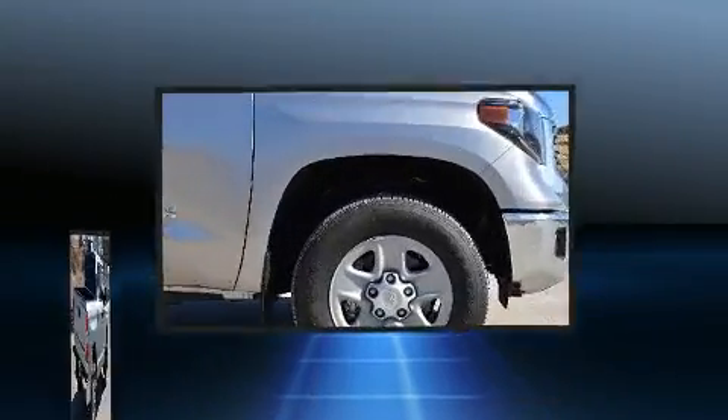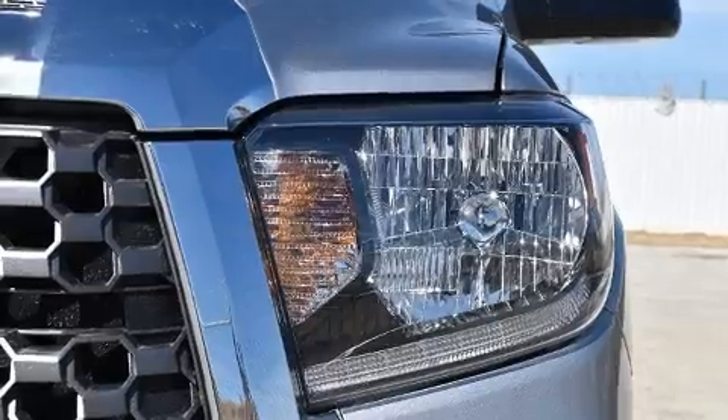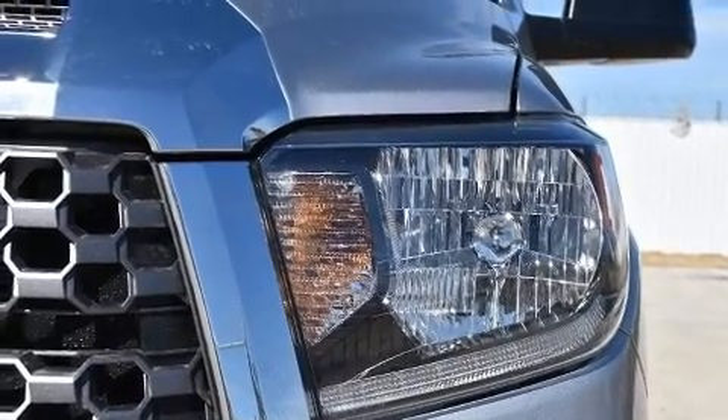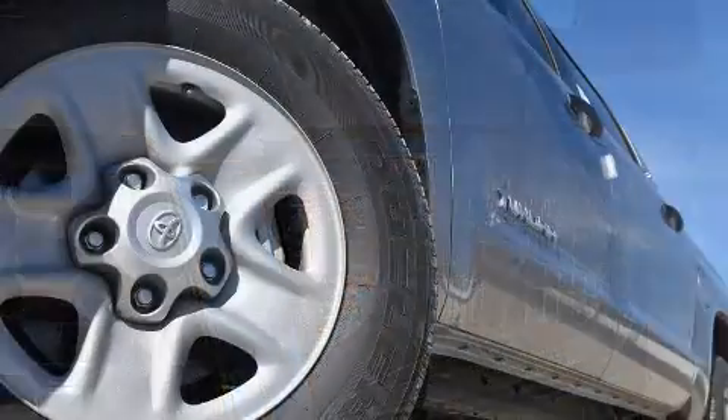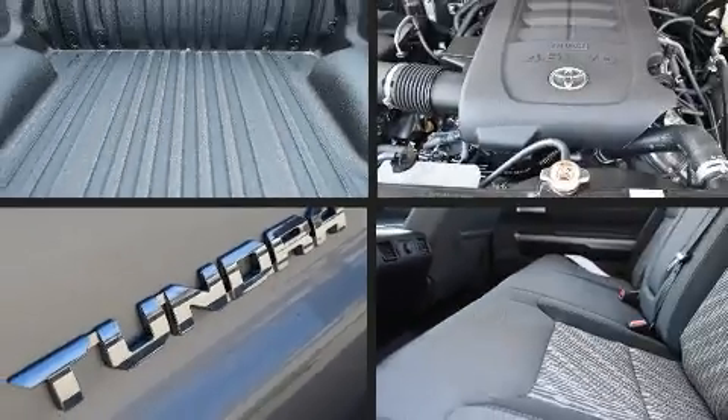It distinguishes itself from the competition with features such as front and rear reading lights, a built-in garage door transmitter, a rear step bumper, front fog lights, lane departure warning, a bed liner, and a split-folding rear seat.